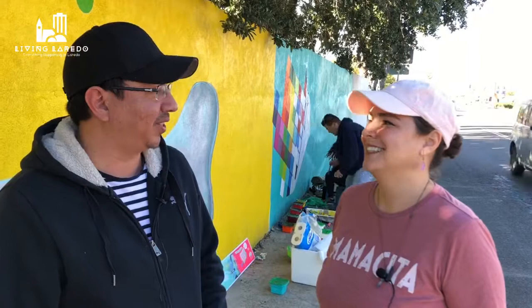We love Laredo, that's why we're living it! Thank you so much, and keep watching while we take you around town so we can also see other murals and other pieces of art from local artists here in Laredo. Bye!